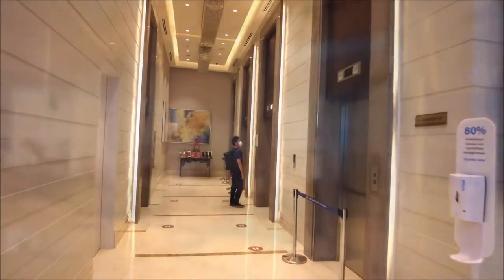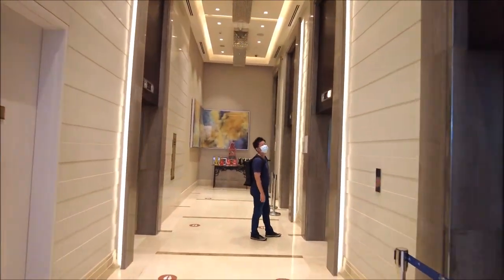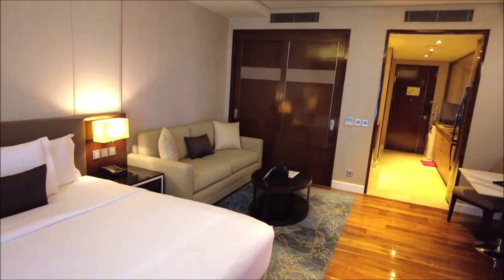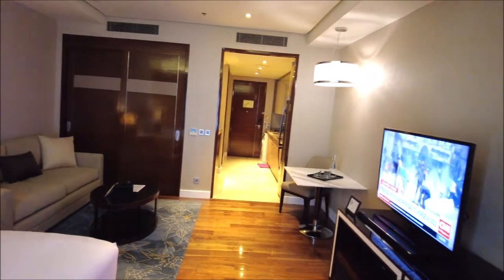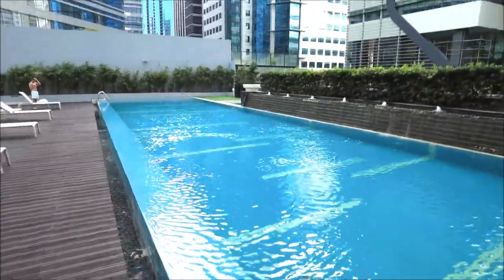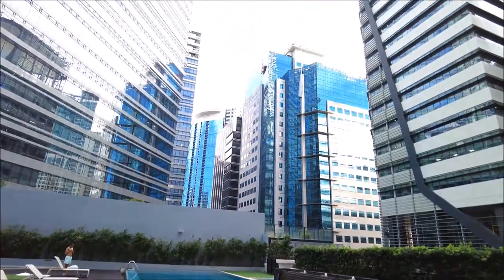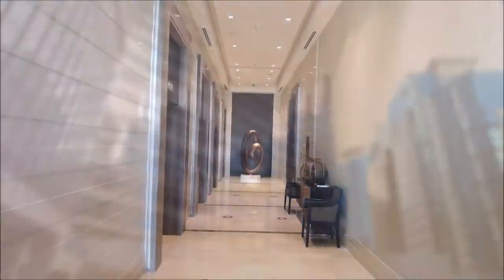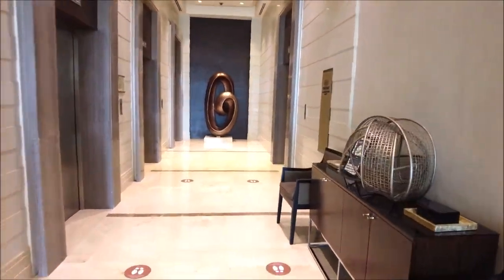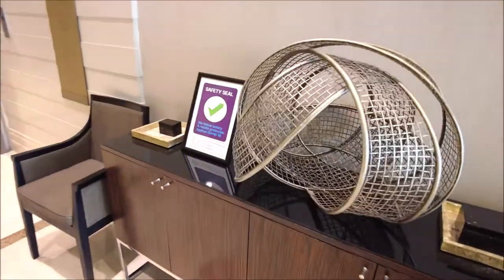Ella May stayed at this hotel, Ascot BGC, in a very central location — a few steps away from the shopping area and restaurants, and we love the breakfast. This time the breakfast was located at the fifth floor ballroom area; it's normally at the second floor but this time it's in a bigger venue.